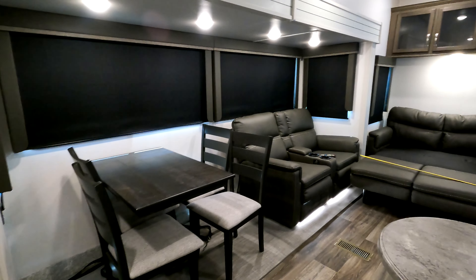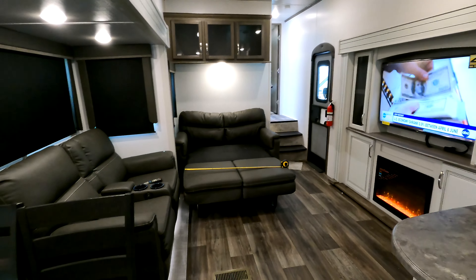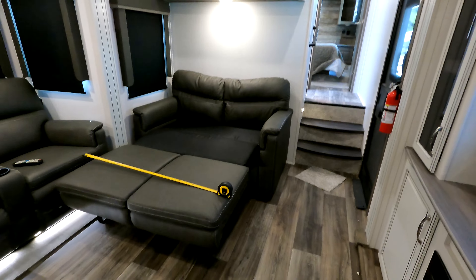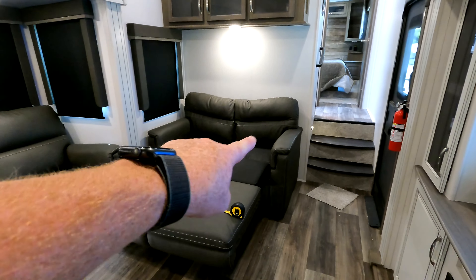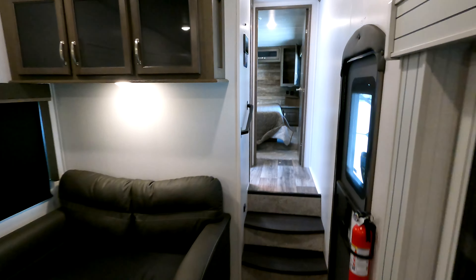I've closed the roller shades and opened up the sleeper sofa to give a better look. One question gets asked a lot — the exact dimensions of the sofa: 46 inches wide, 5 feet 11 inches long if you remove the cushions from the back, or 5 feet 7 inches if you leave them in place.